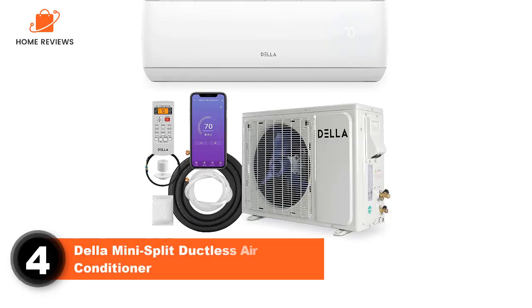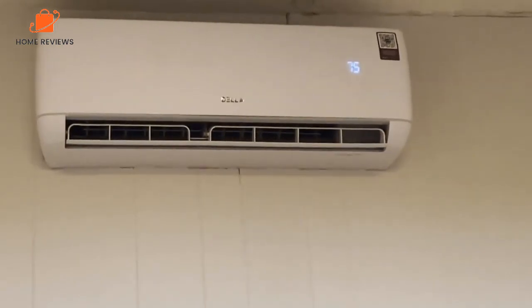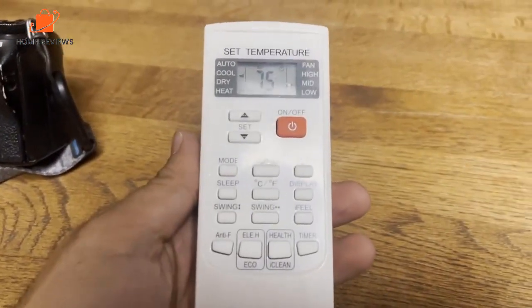Number 4: Della Mini Split Ductless Air Conditioner. Capacity: 24,000 BTU. Coverage: 1,500 square feet. This model from Della is a great value, and it still delivers 24,000 BTU per hour, making it suitable for rooms up to 1,500 square feet.